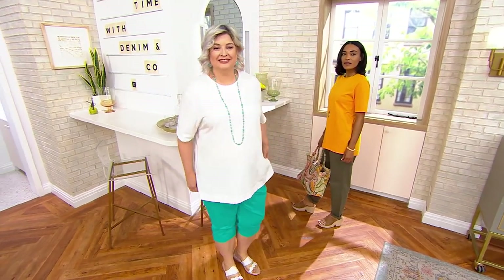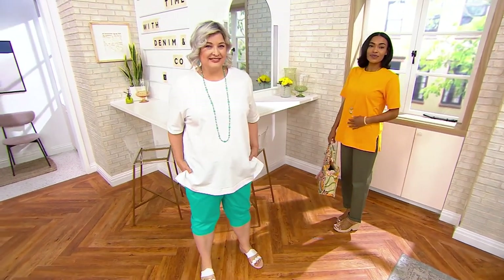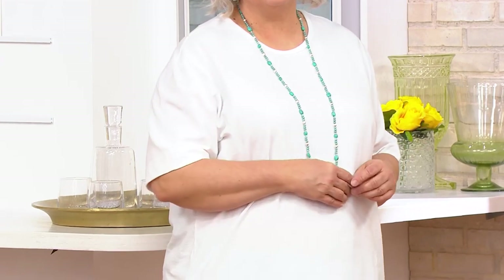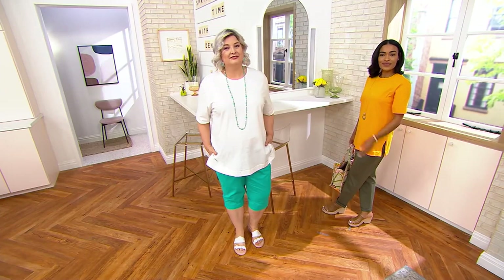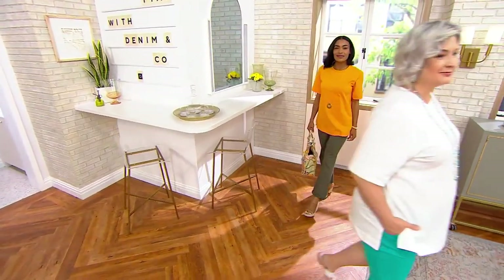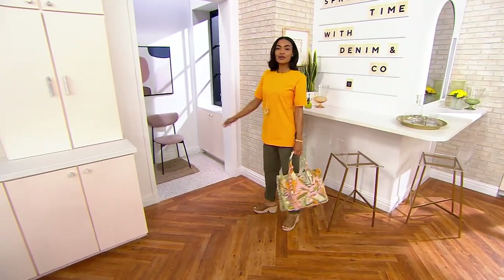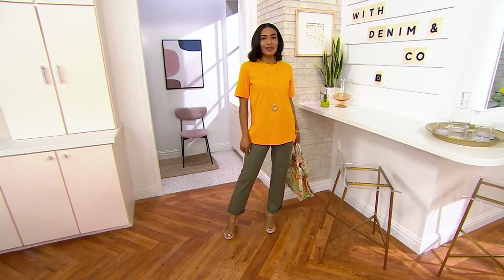There are slits at the side so while it's an extended length, it still doesn't pull or bind around the hip or tummy area. Pam is wearing it — she's five nine and a half — in the 1X, and it looks fabulous in white. Ashley is wearing it in cadmium yellow, that gorgeous gold color, and it looks so nice with the dark olive pants.